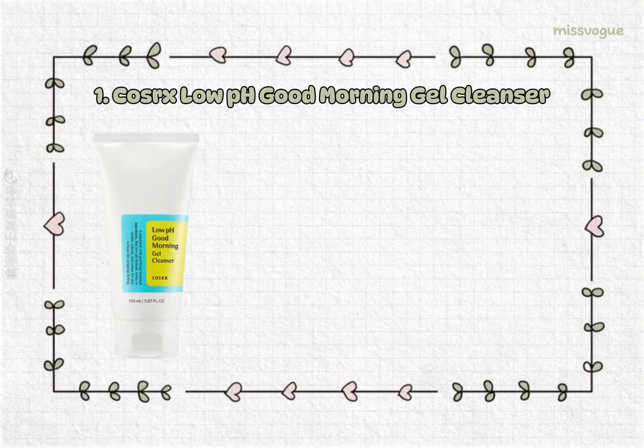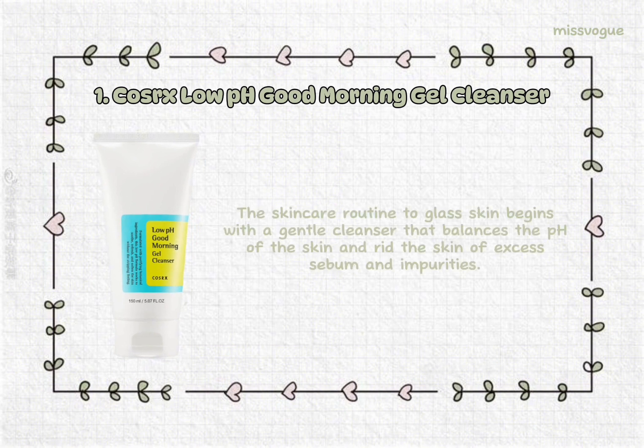1. Kossirx Low pH Good Morning Gel Cleanser. The skincare routine to glass skin begins with a gentle cleanser that balances the pH of the skin and rids the skin of excess sebum and impurities.